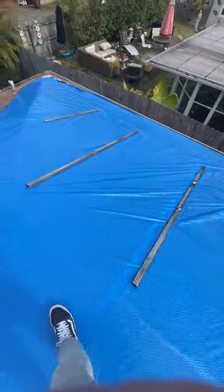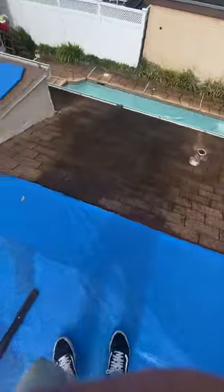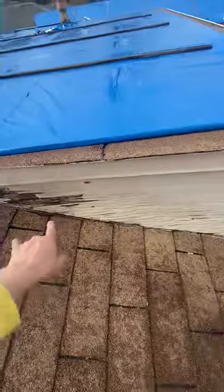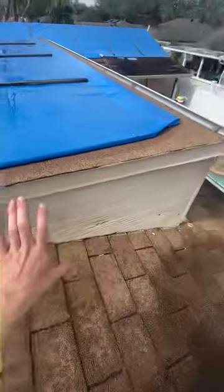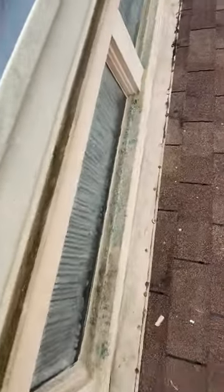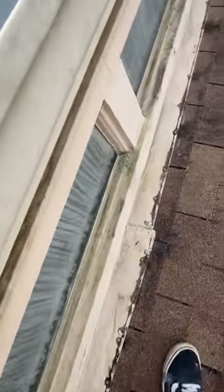All of this right here is shingles he wants us to replace, and he wants us to check the flashing because he's having leaking. He wants us to replace this area right here with Hardie and check the flashing right here as well.